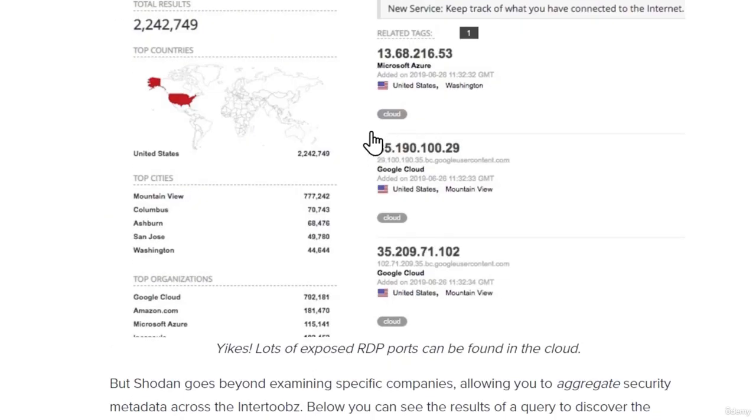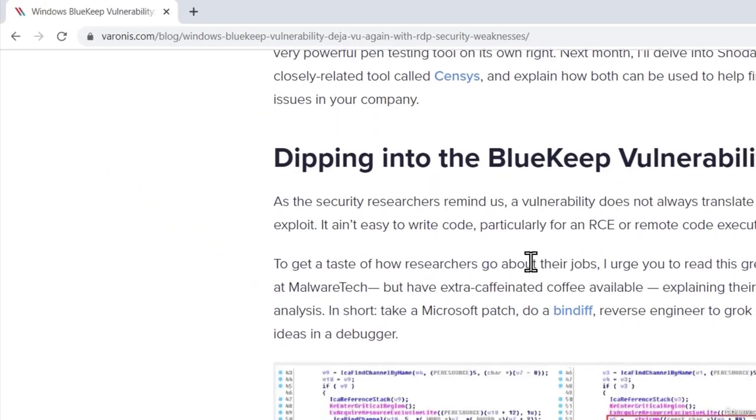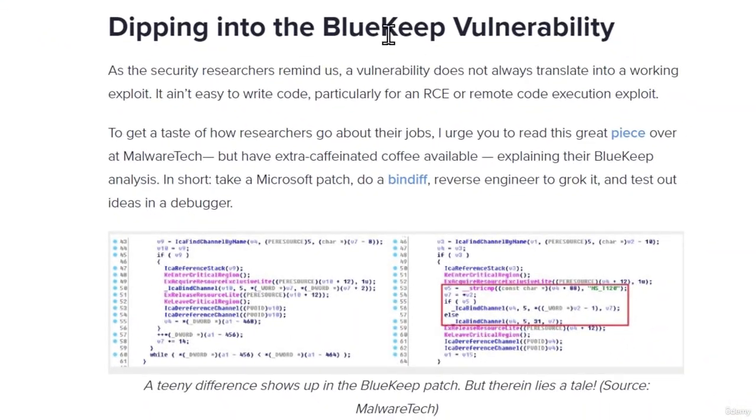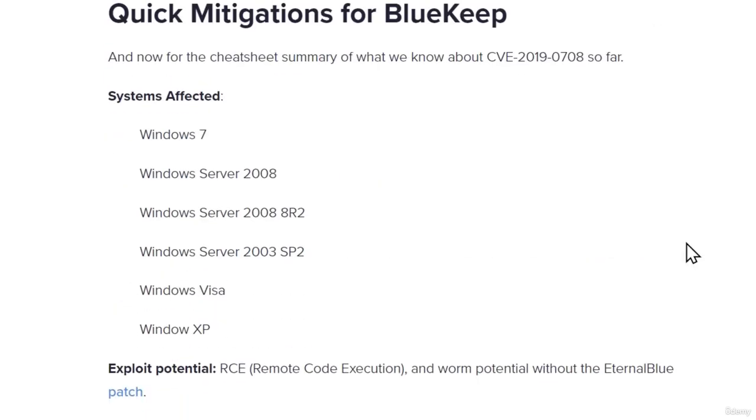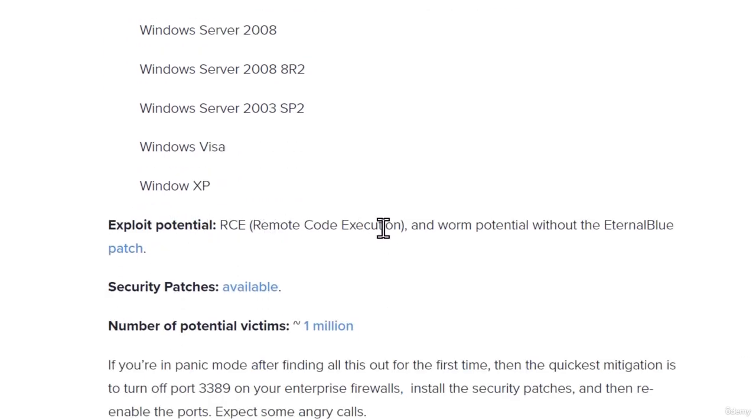We can read more about it, but our most important thing is to see how we can exploit it. You can go to this page to find out more about the BlueKeep vulnerability — it even gives code examples of what the vulnerability was and how it got patched. The affected systems include Windows 7, Windows Server 2008, Windows Server 2008 R2, Windows Server 2003, Windows Vista, and Windows XP. The exploit potential is remote code execution, similar to EternalBlue, and the number of potential victims is around 1 million.